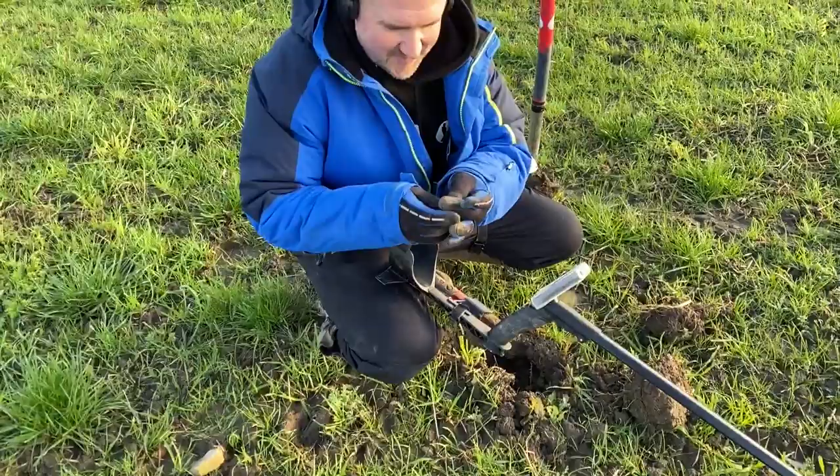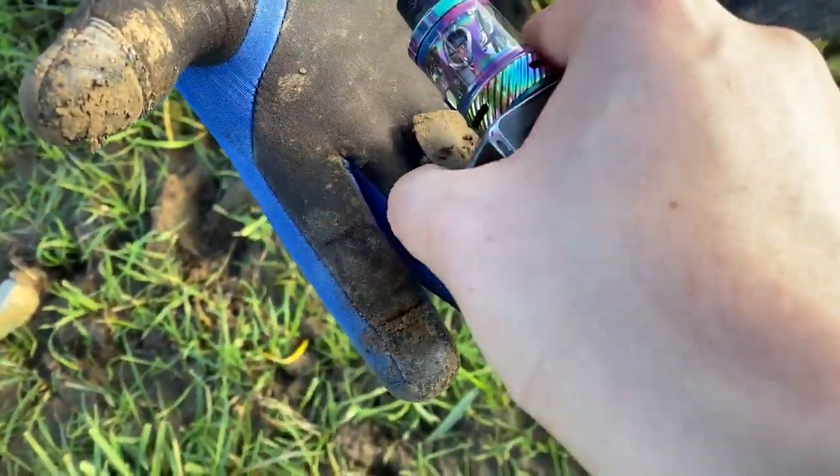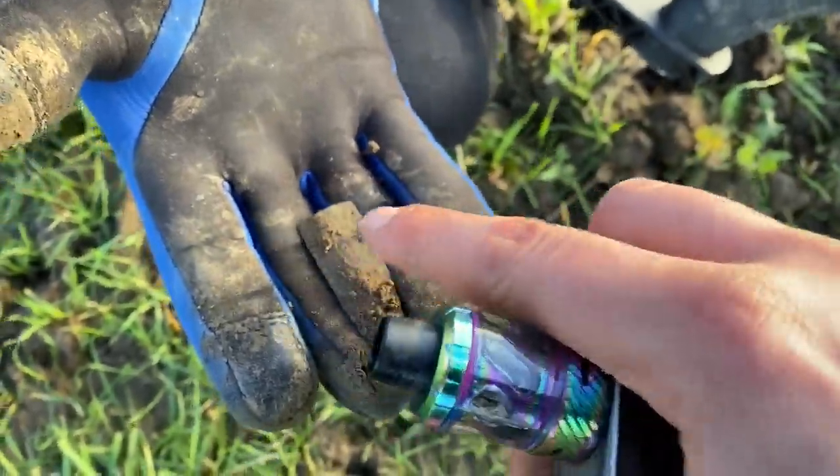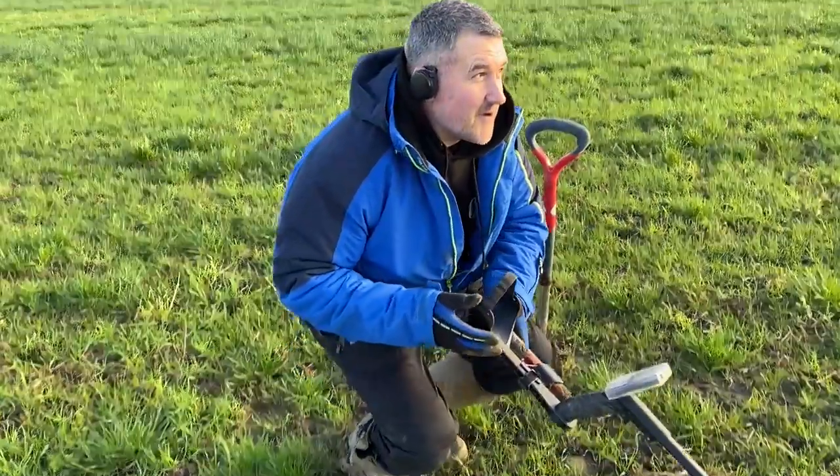What have you got, Sean? Look at her — it's a bronze blade. I should imagine, given the site, it's probably Roman, isn't it? It's a nice one for you to find, cabinet-wise. Nice one.